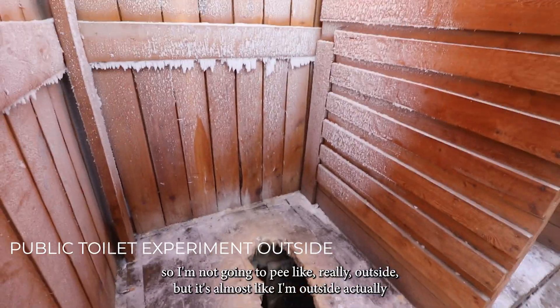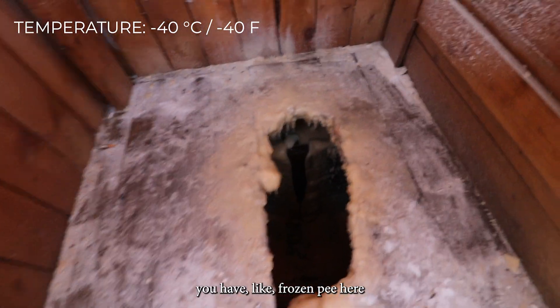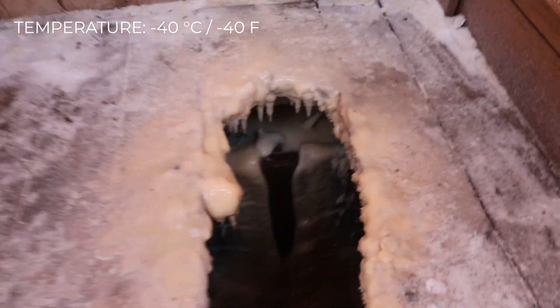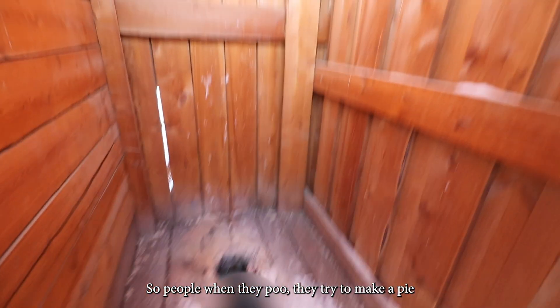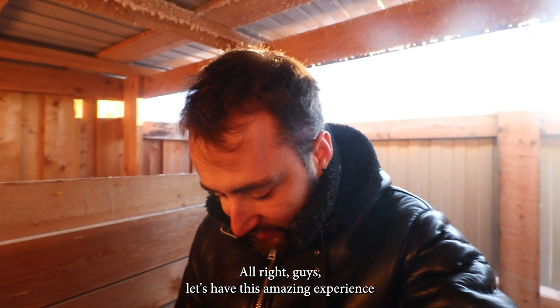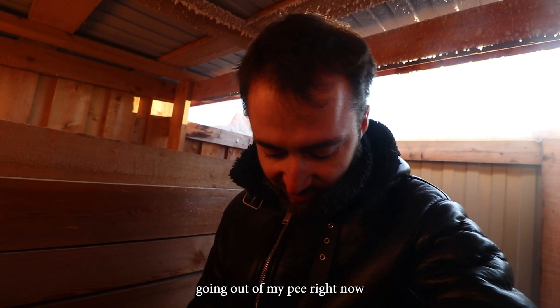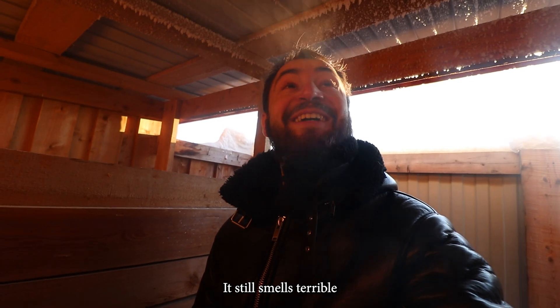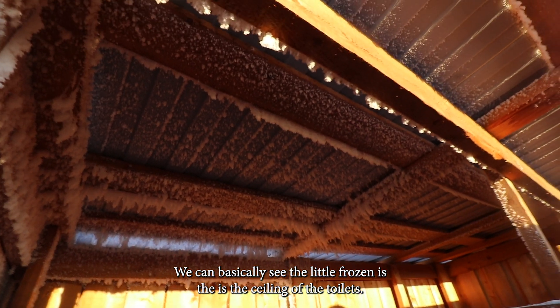It's almost like being outside here. You can see frozen everything around. There's also frozen poo — people try to make a pile. Let's have the experience of peeing outside at minus 40. There is a lot of steam coming out right now but it still smells terrible. A very typical experience here. You can see how frozen the ceiling of the toilets is.